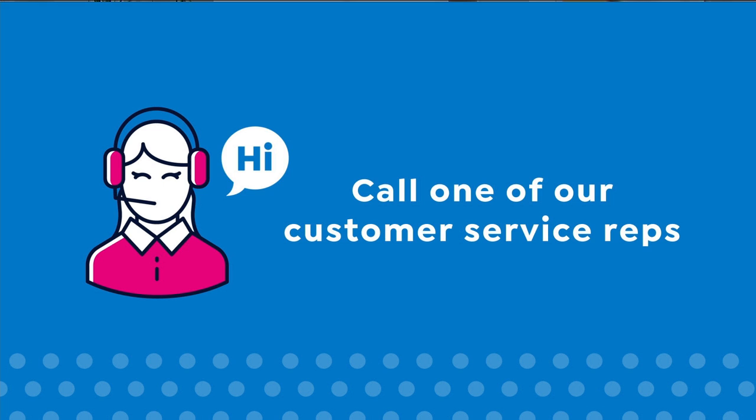Appraisals may vary by as much as 25%. Call your customer service representative for more information.